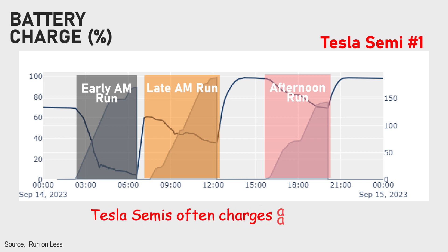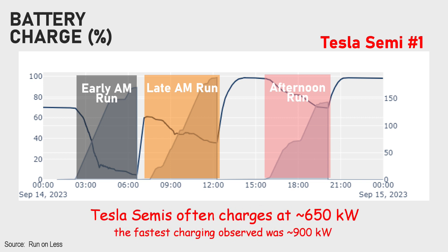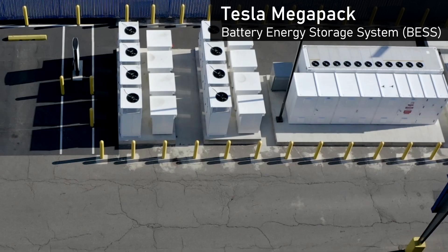It's interesting to note the time at which these trucks recharge. They run an early morning route - in the middle of the night really - and then come back and charge in the afternoon. Electricity is most expensive in the afternoon because businesses are open and people are running air conditioning. But Pepsi has a Tesla Megapack on site, so they can draw from that battery energy storage system in the afternoon and recharge it overnight when rates are cheaper. This helps to spread out demand from the grid also.